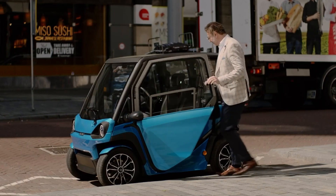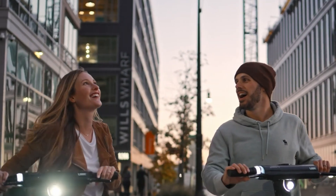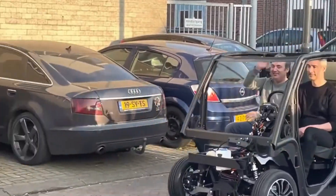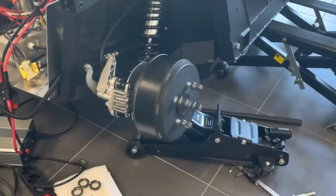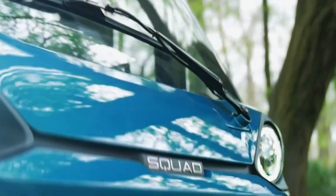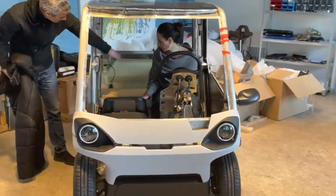Despite its small size, the interior is thoughtfully laid out, featuring an elevated seating position, USB charging, and optional extras such as doors and air conditioning. Priced from approximately 6,250 euros before tax, the Squad is not about luxury, but about efficiency, accessibility, and a practical, human-scale solution for modern city mobility.